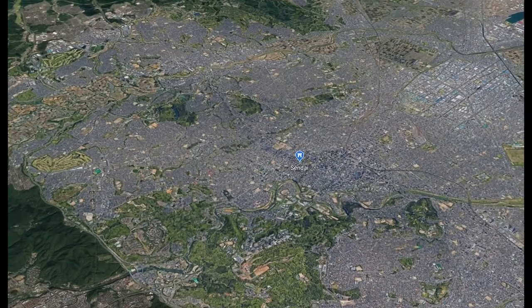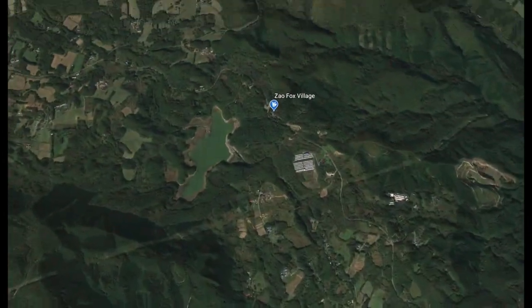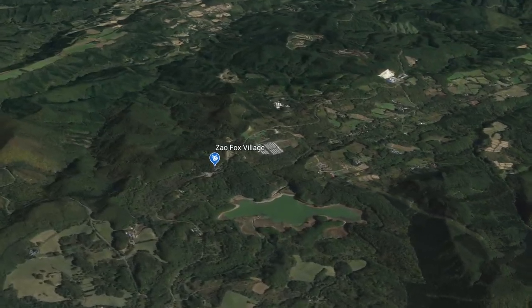Zao Fox Village is located just an hour's drive southwest of Sendai. You may also get there by bus, train, or taxi. Please check the description box below for the access link. So now we are on our way back to Utsunomiya, coming from Sendai, and on the way back home we're going to stop over Zao Fox Village and check that out. I've been wanting to go there.